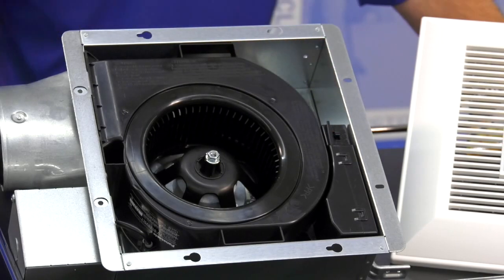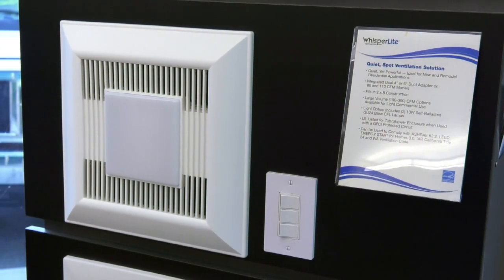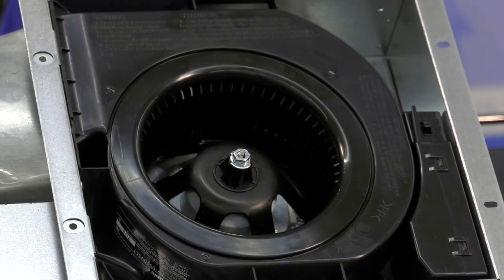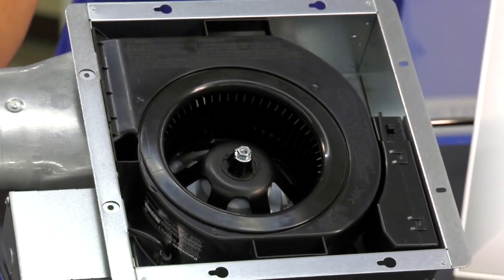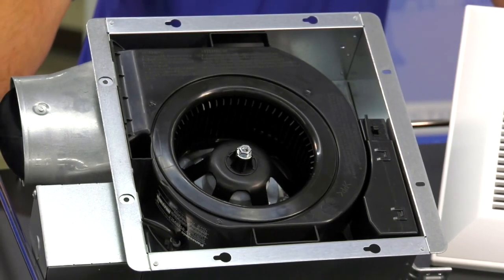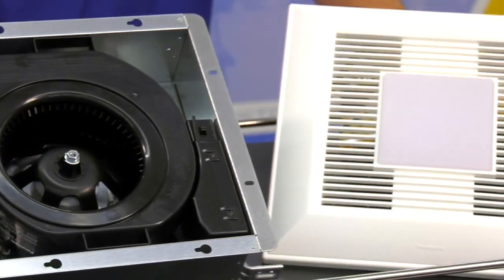The Whisper Value DC was engineered to comply with Energy Star 4.0 requirements for increased energy efficiency. This operates at only 7.2 watts. A benefit to this fan is it has a 3 and 3 eighths inch housing depth, which makes it the lowest profile Energy Star rated fan on the market, allowing it to fit in any application.